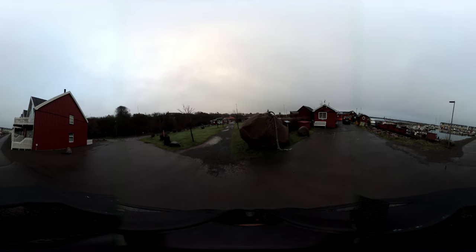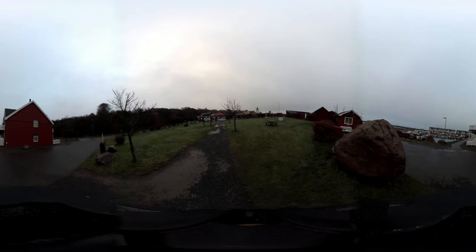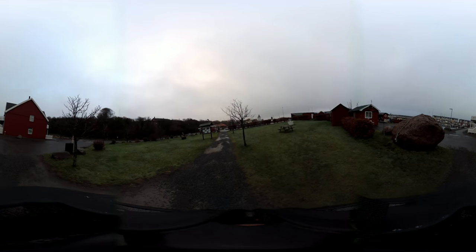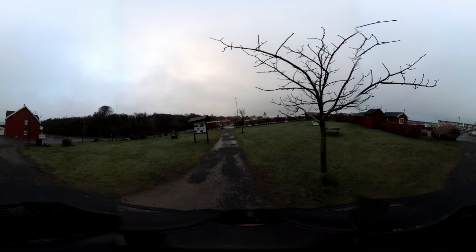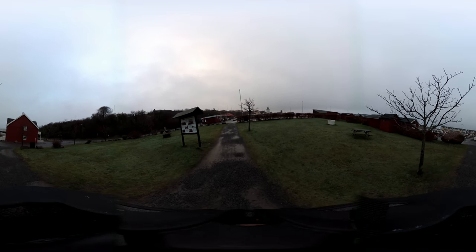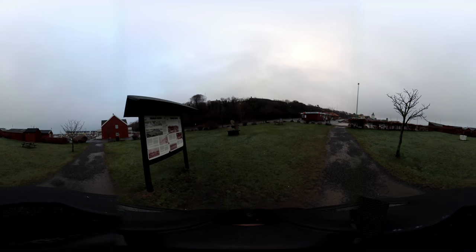We're leaving the leisure craft area of the harbour, which is the newer end, and we're going to enter the more industrial part. But before we do that I just wanted to stop by this sign because I think it has an extremely interesting description of the history of Hassler.